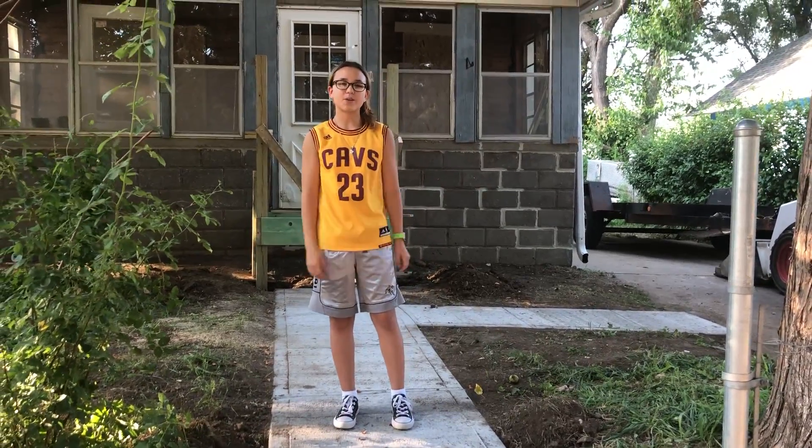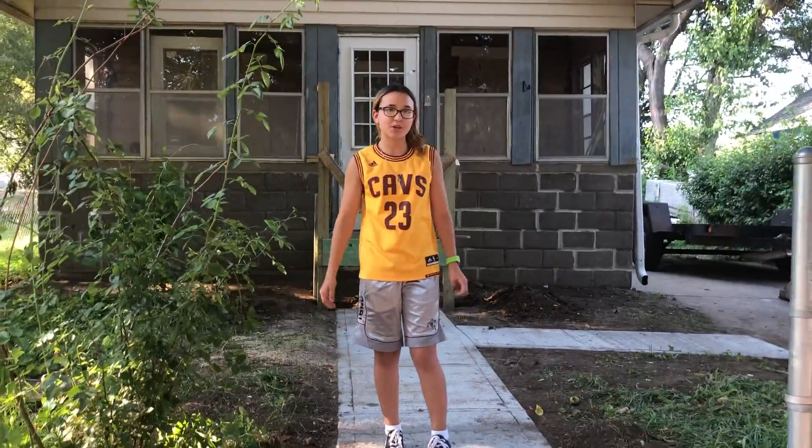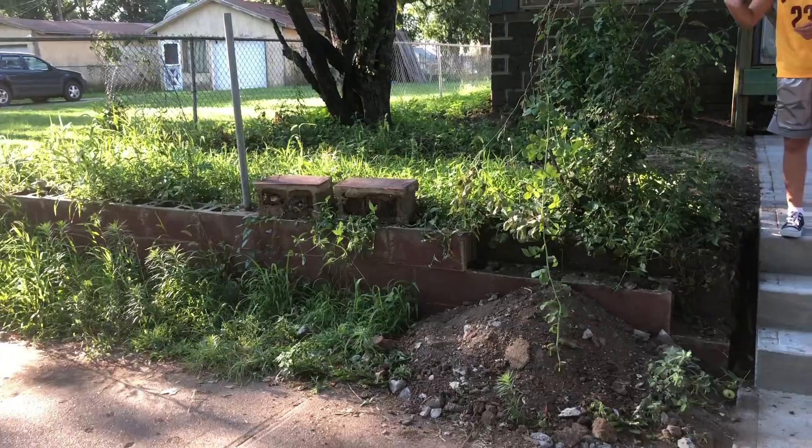Hey everyone, it's Riley from Urban Firebird Home Solutions. We're at Roach House today and we're starting to get some curb appeal because we're gonna be taking out this retaining wall and putting a new one in.